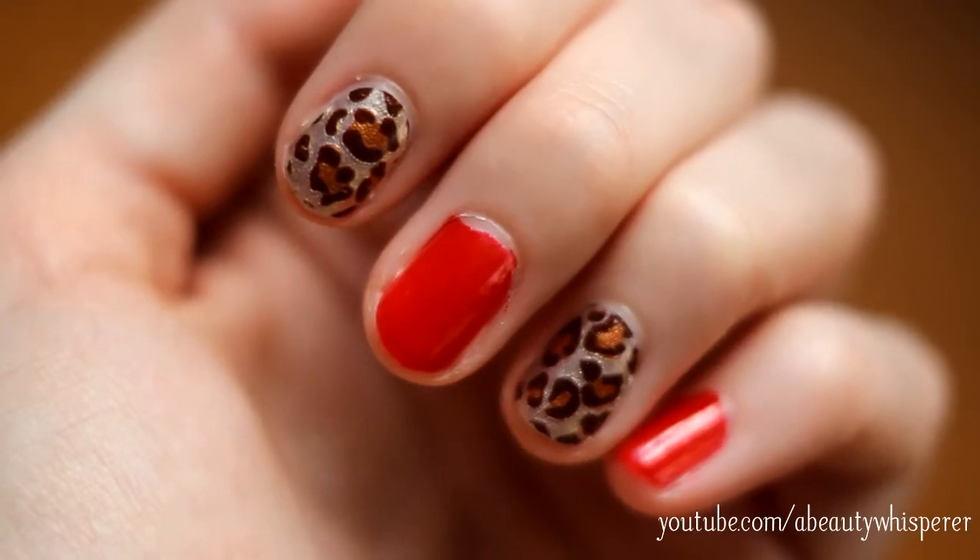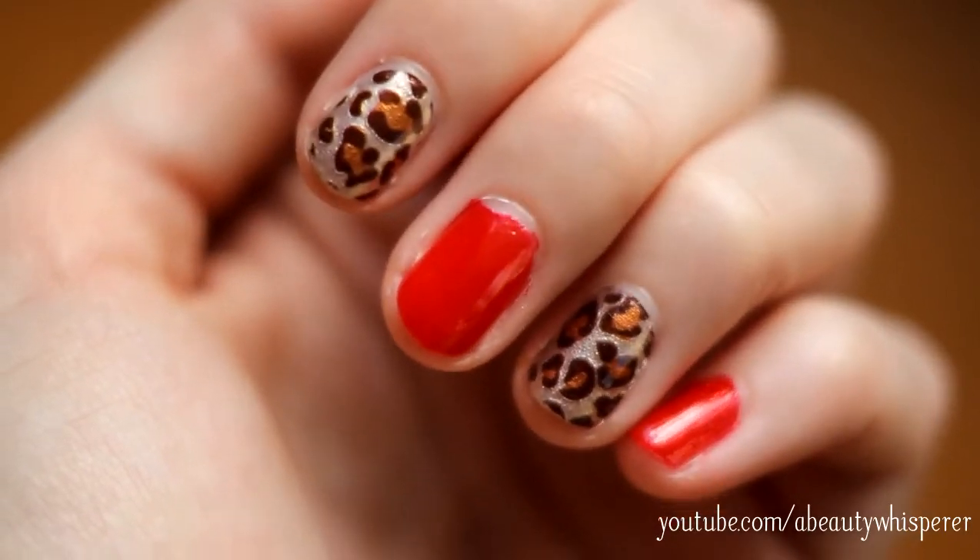I used my Sally Hansen nail strips for the first time last night. You might remember in my recent purchases video I got some Sally Hansen real nail polish strips in the kitty kitty colour. They're so cute. I love them - it was my first time using them and it was a little bit tricky.